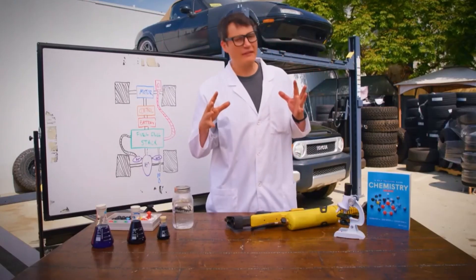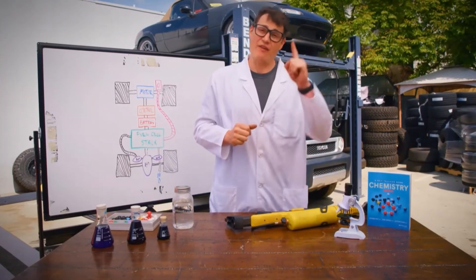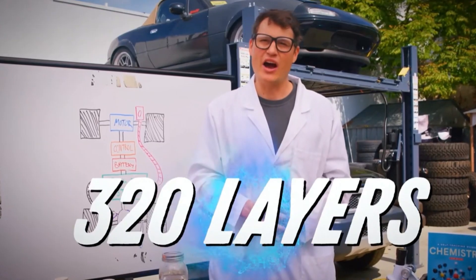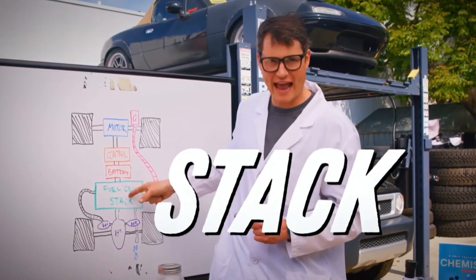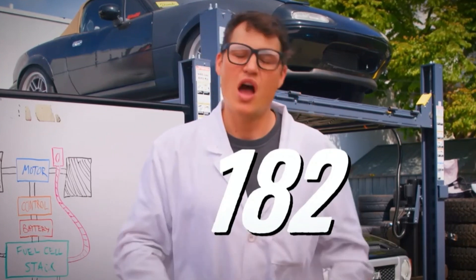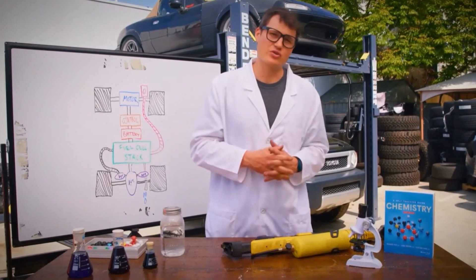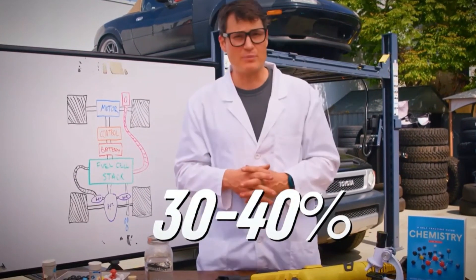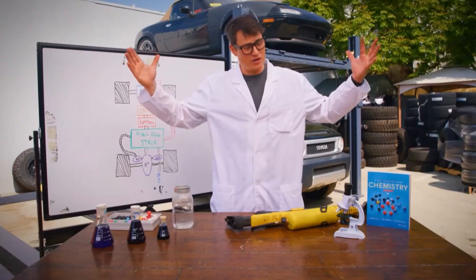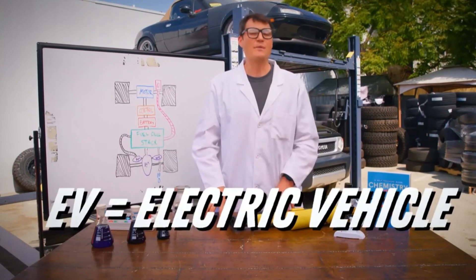How much power does this create? Less than one volt per fuel cell. But the Mirai doesn't have just one — it has 320 separate fuel cell layers combined into a fuel cell stack, giving us enough power to make 182 horsepower. This might sound inefficient, but it's actually far more efficient than an internal combustion engine. The Mirai's fuel cell stack operates at over 60% efficiency, compared to 30–40% for modern ICE engines. For reference, EV technology can operate at up to 90% efficiency.